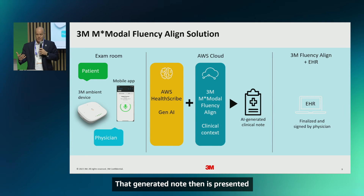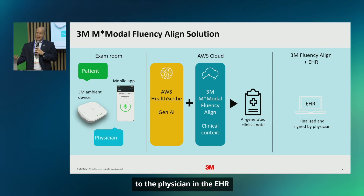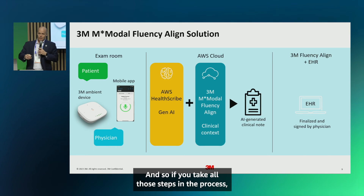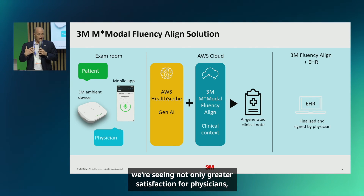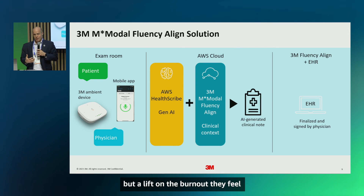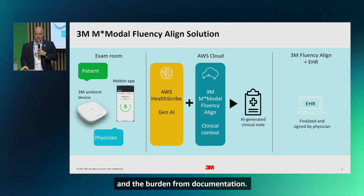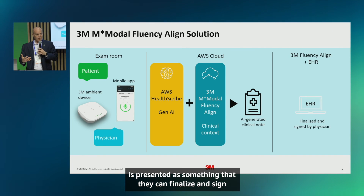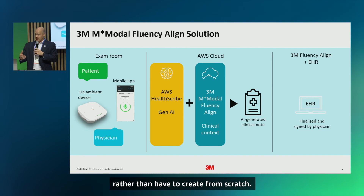That generated note is then presented to the physician in the EHR, where it can be finalized and signed. Taking all those steps together, we're seeing not only greater satisfaction for physicians but a lift on the burnout they feel and the burden from documentation. Everything is captured for them and presented as something they can finalize and sign, rather than create from scratch.